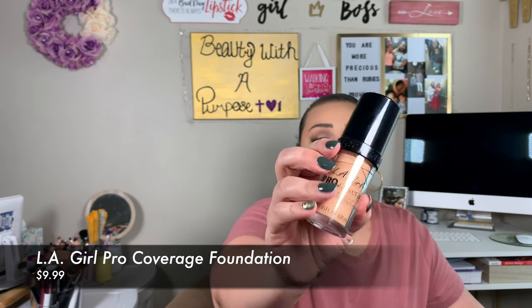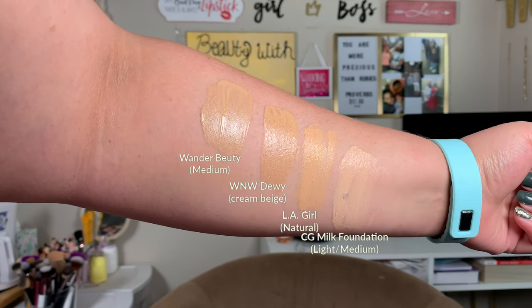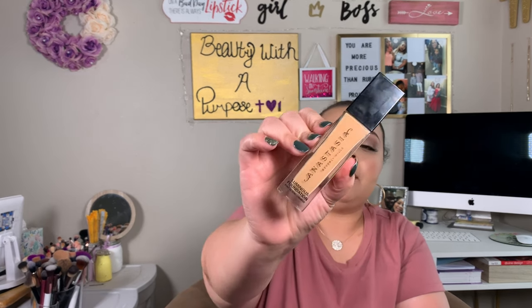Another one I just recently tried out that I really like — it has the same feel, wears the same, applies the same, and has the same finish — is the LA Girl Pro Coverage Foundation in the shade Natural. This one will run you about ten dollars. Like I said, all the colors are a little off from the high-end but I can make them work for my skin tone. By the time you set everything down, the longer you wear them the better they look.